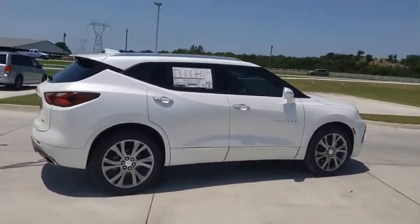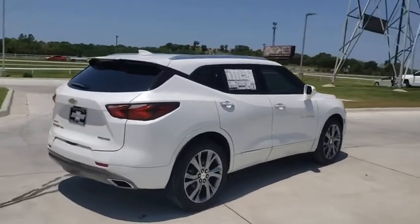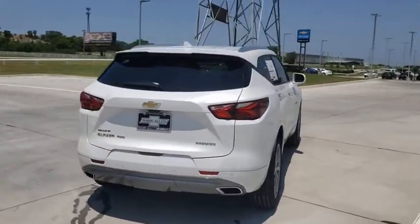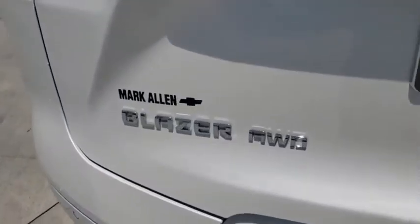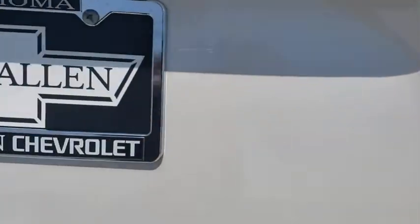Navigation system, traction control, power liftgate, power passenger seat, dual airbags, power steering, four-wheel disc brakes, eight speakers, universal garage door opener, heated front seat, heated steering wheel, electronic stability control, compass, trip computer.